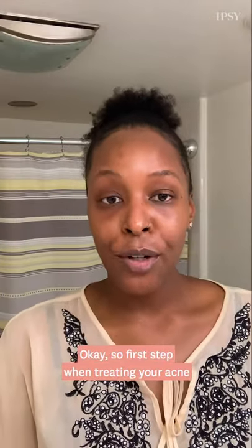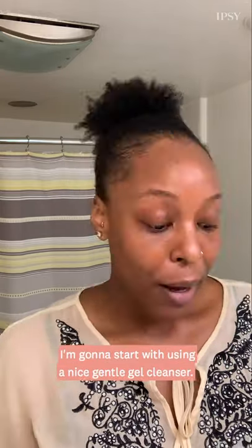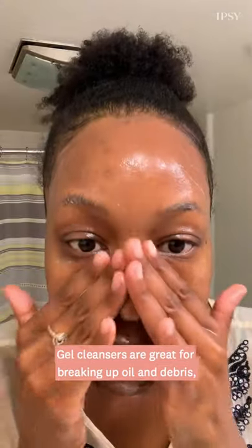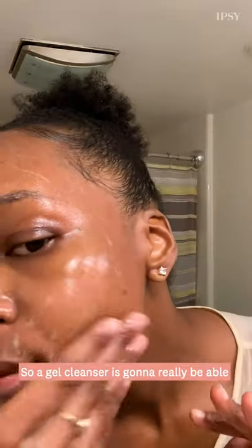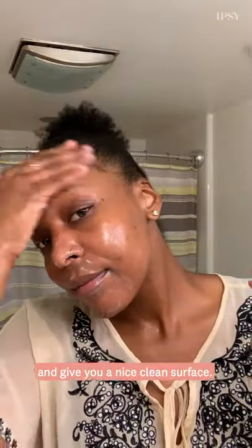The first step when treating your acne or breakouts at home is definitely you want to make sure that you start with clean hands. I'm going to start with using a nice gentle gel cleanser. Gel cleansers are great for breaking up oil and debris, and oftentimes when we have acne it can be caused by an excess of oil production. So a gel cleanser is going to really be able to get in there, get in the nitty-gritty, work in your pores, and give you a nice clean surface.